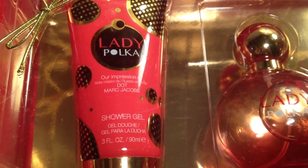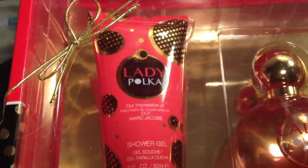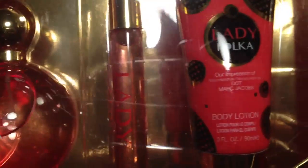Hey Glamazons, it's me and this is going to be a haul video. Let's just jump right into it. I ran across a sale on these gift sets of perfume, so I picked them up. I just thought they were nice.